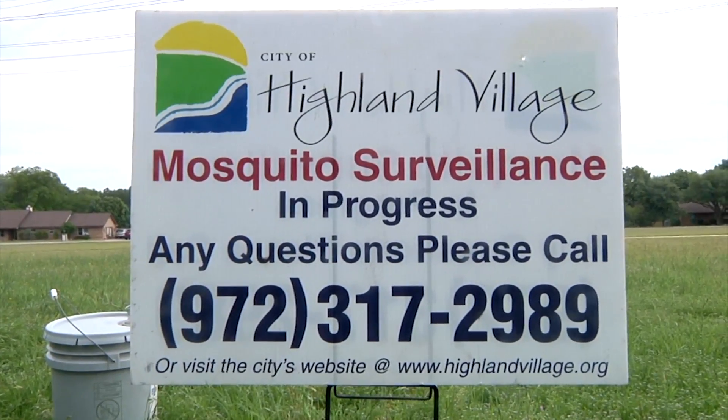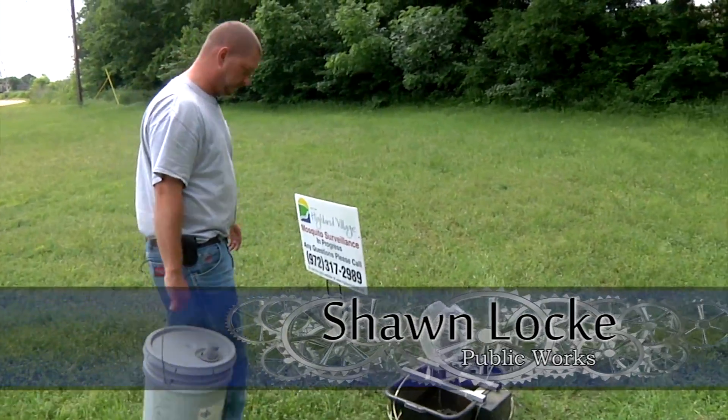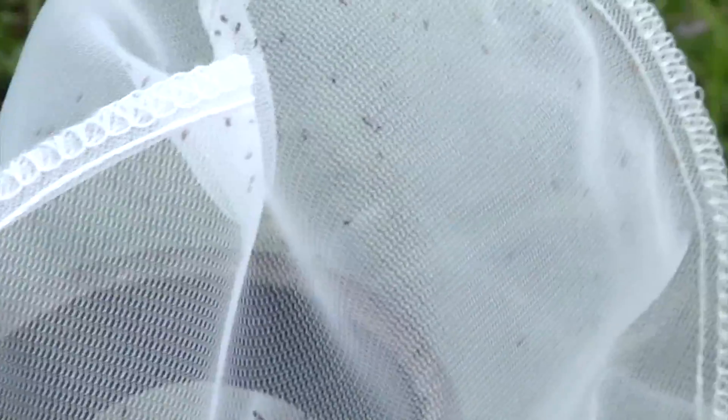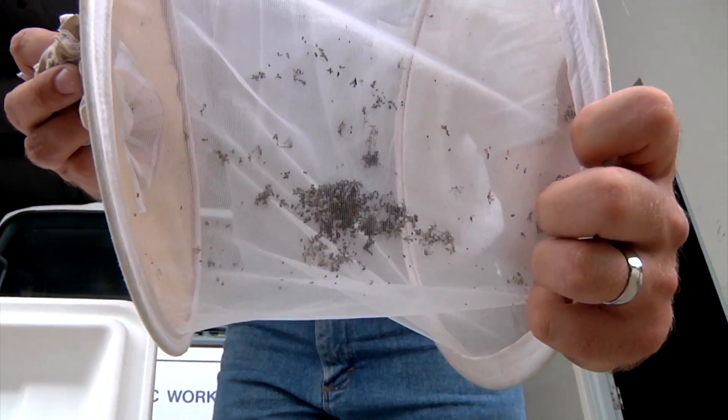Usually when I come out to the traps, you can already see the mosquitoes all around the nets, flying around, trying to get out. And then when you actually walk up on the net, you can actually see how much more there is.